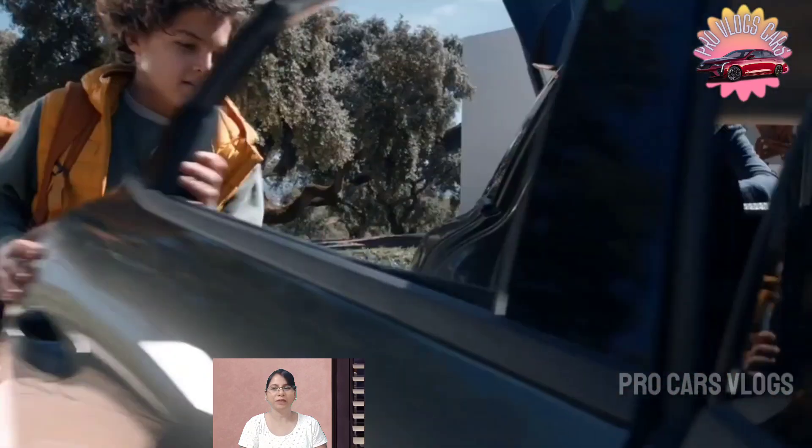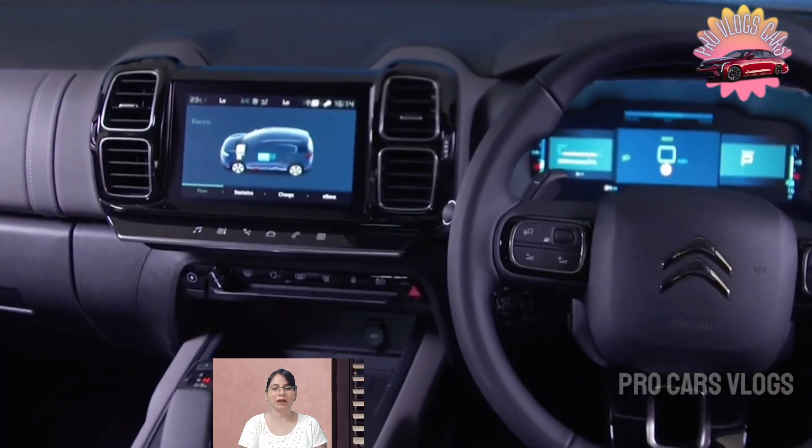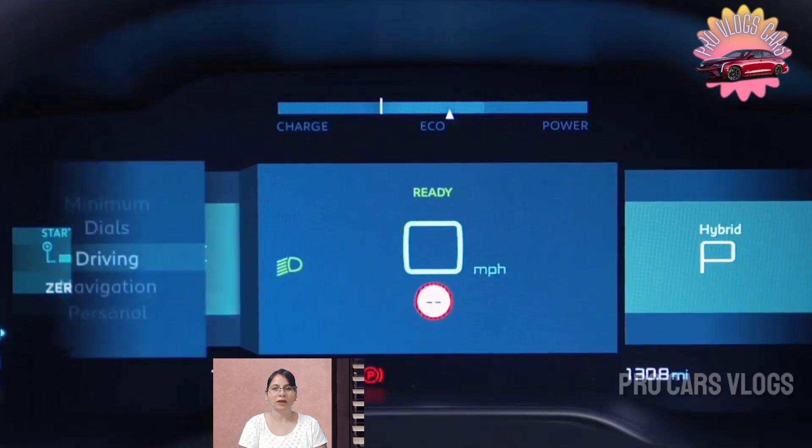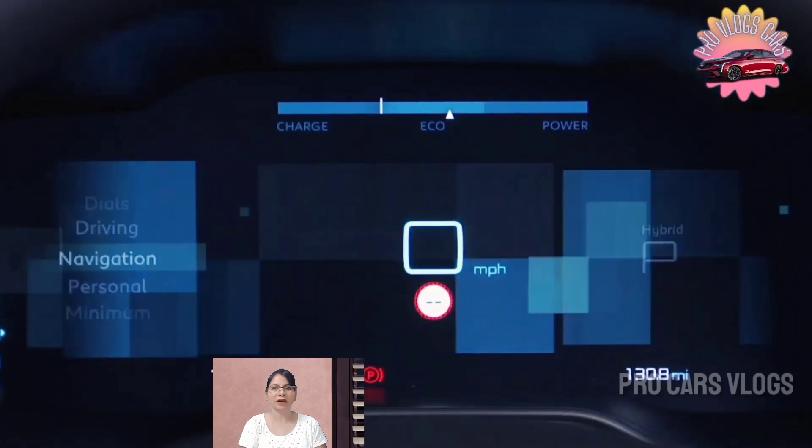A Citroën C4 Aircross would make sense as a more practical alternative to the C4, doubling as an indirect replacement for the discontinued C4 Cactus and the soon-to-be-retired C4 SpaceTourer MPV.